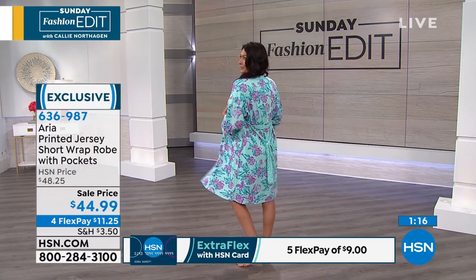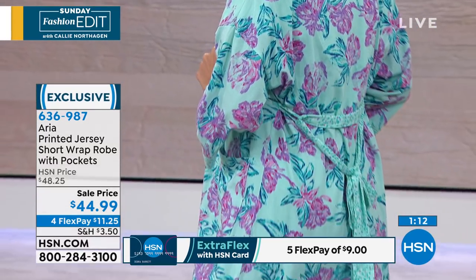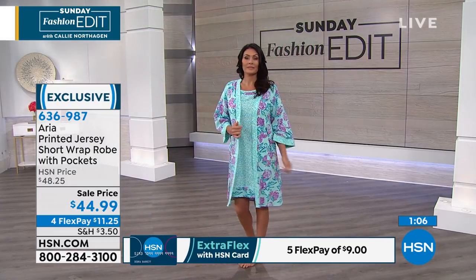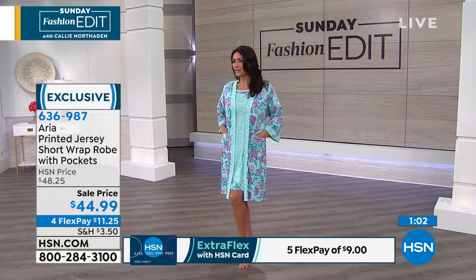Let's get to the second point. The second point is it has an inside tie, so it's never going to open. You don't have to worry about all of a sudden you're leaning over or something and you're going to come out of the robe. That's not going to happen. So that's what's really nice.